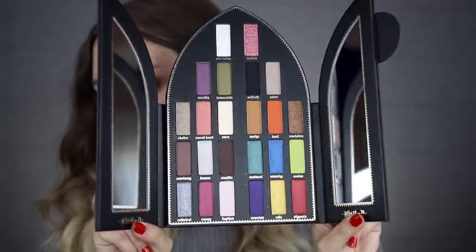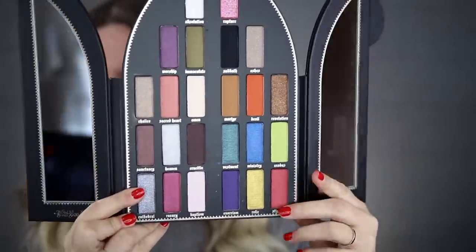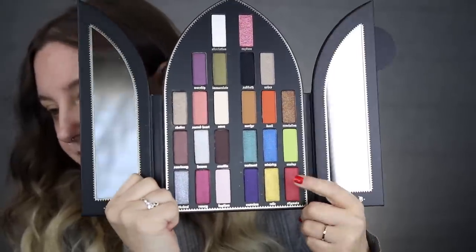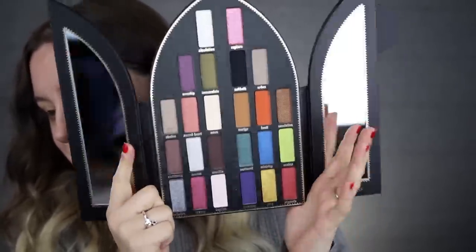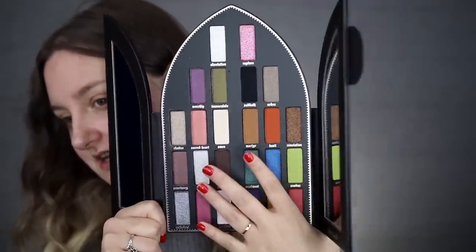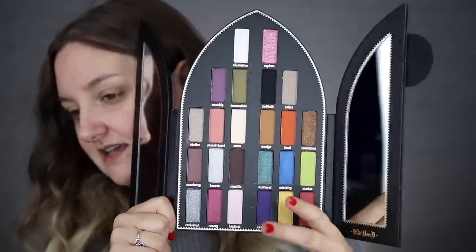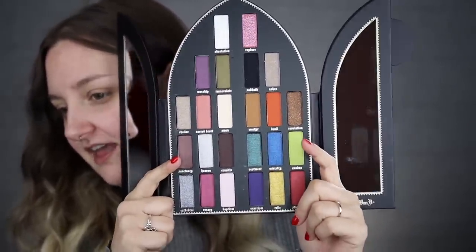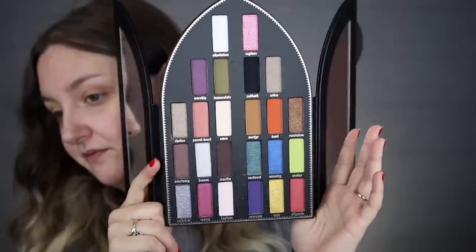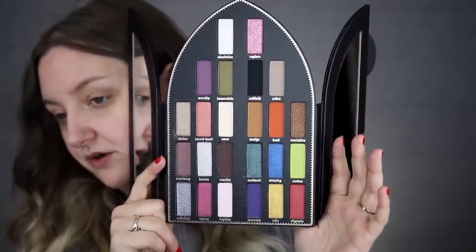You open it up and you have your Saint side and your Sinner side. She chose all these colors — the Saint side is more soft and ethereal, the Sinner side is more bold and intense. The names are all chosen to fit each side: on the Saint side you've got Worship, Immaculate, Amen, etc.; on the Sinner side you've got Devil, Sabbath, and Exorcism. I have zero idea what I want to do with this, but we'll see.